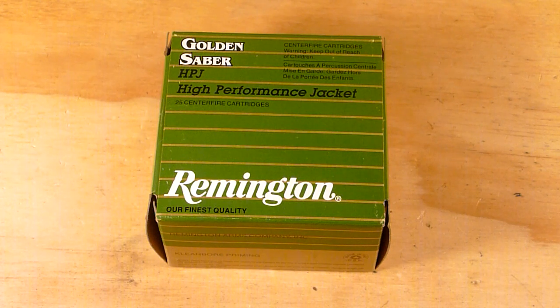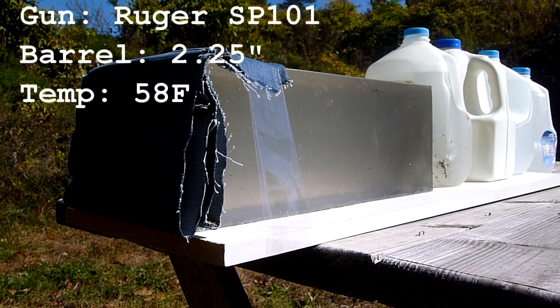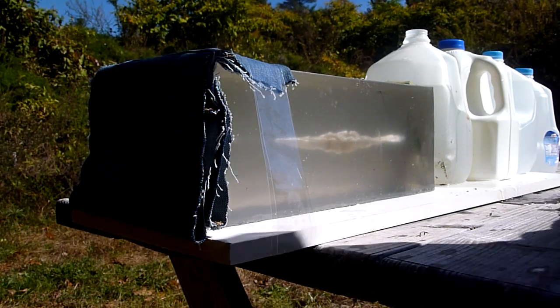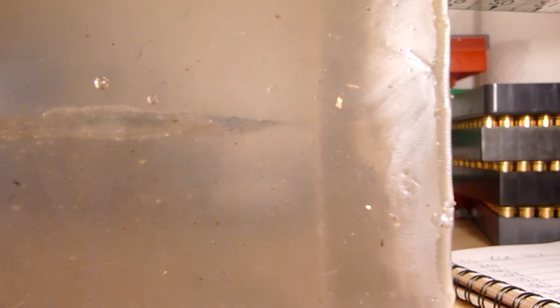Let's take a look at how it did in the ballistics gelatin. It penetrated the full 16 inches of the block and went into the second jug — actually a Tropicana jug, as I'm running out of milk jugs. You can see the bullet entered from the left and there's the wound cavity across all 16 inches.